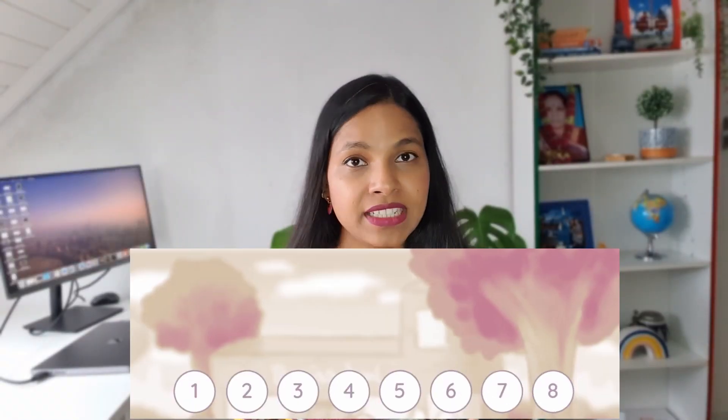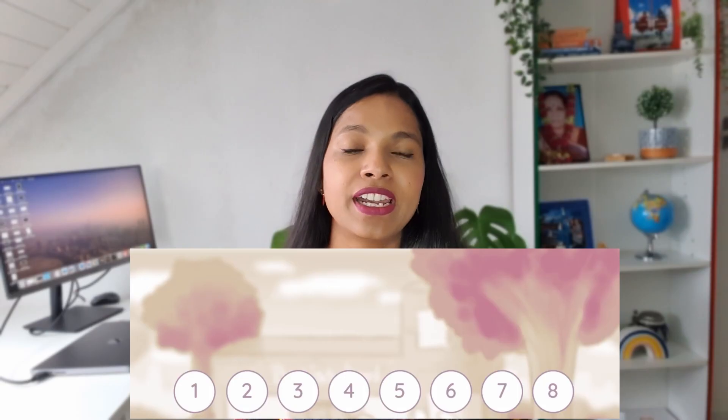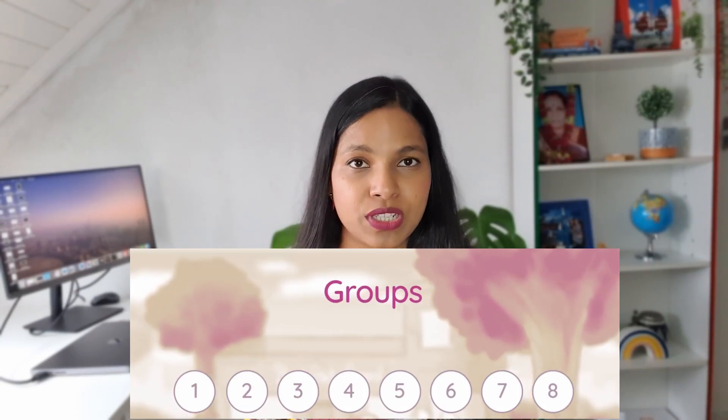Basisschool consists of a total of eight grades. These grades are referred to as groups. For example, once you enter basisschool you will be in group 1, meaning that at the age of 4 your child will be in group 1, and in the following year they will be in group 2, and so on.